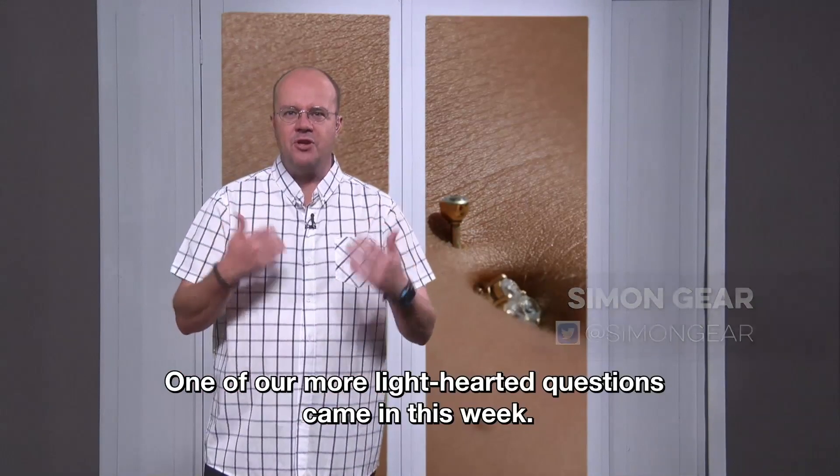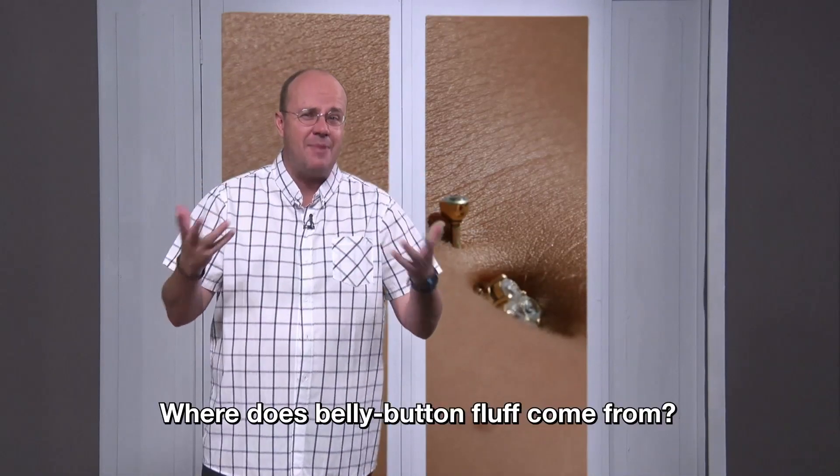One of our more light-hearted questions came this week: where does belly button fluff come from?